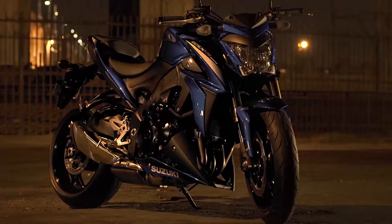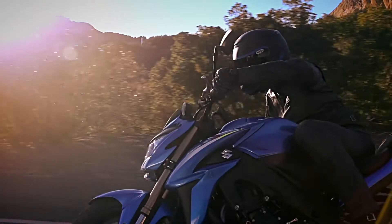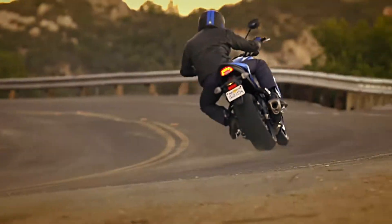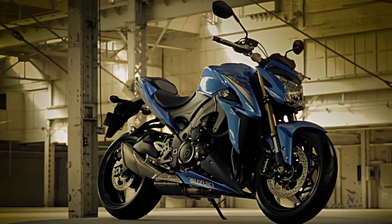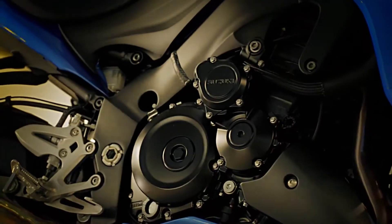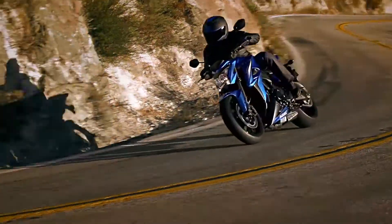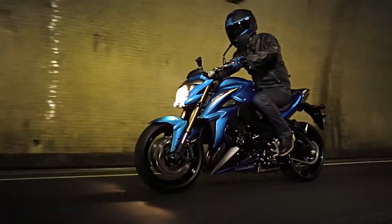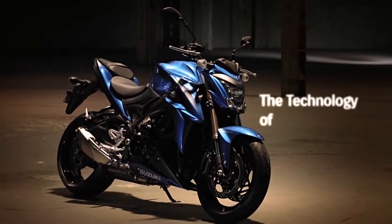The GSX-S1000 carries the Supersport DNA, aggressive styling, powered by a GSX-R engine, lightweight chassis and traction control system. The GSX-S1000 is a pure sport roadster that can do almost anything you ask of it.